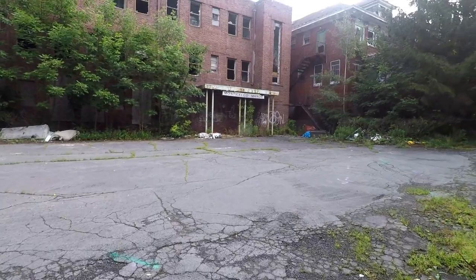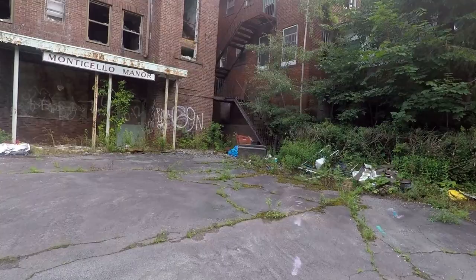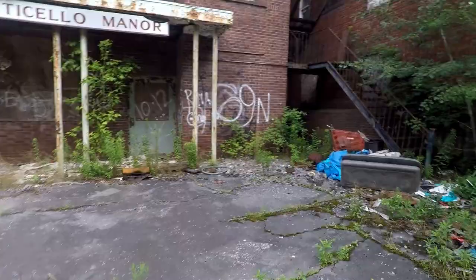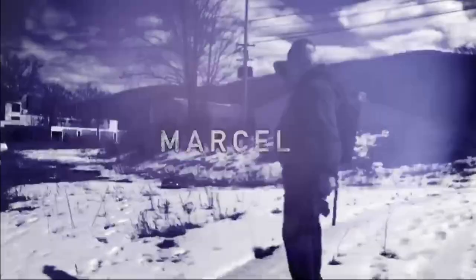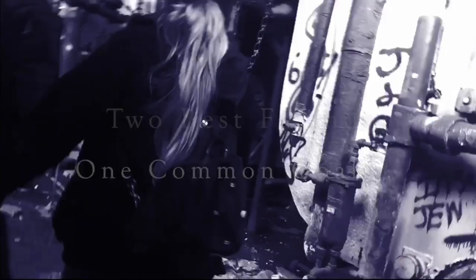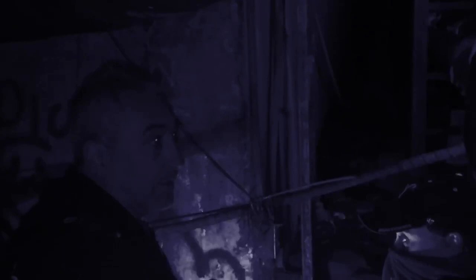I wonder if he's going to cook them down. It was pretty easy. I have no idea how you get in, but maybe there. Let me check the door. Join us on our search for the most abandoned, historic, and haunted locations our country has to offer.